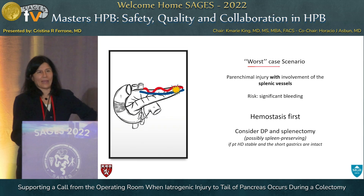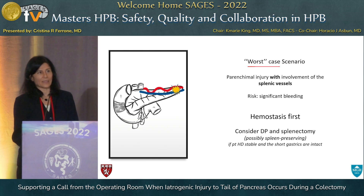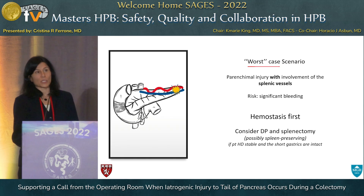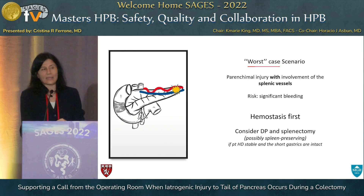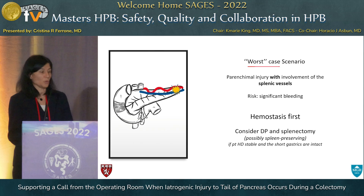The worst case scenario: arterial injury is not as bad as splenic vein injury when you're getting into the parenchyma of the pancreas — that ends up being a very different scenario. Getting hemostasis first is going to be the most important thing to make sure you don't have significant blood loss. In those cases, you really need to consider distal pancreatectomy. You can think about the Warshaw technique, where you take the splenic artery and the splenic vein with the parenchymal transection and the spleen survives off the short gastrics. However, in older patients and in patients who were heavy smokers, it tends not to work because they don't have enough blood supply off their short gastrics to save the spleen.